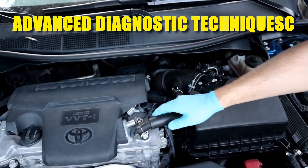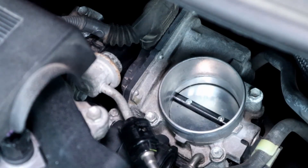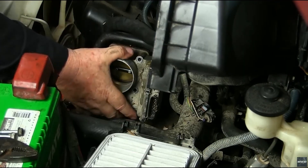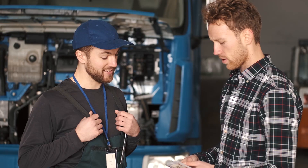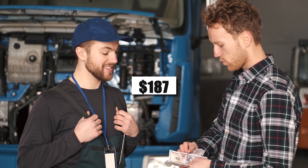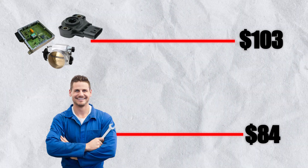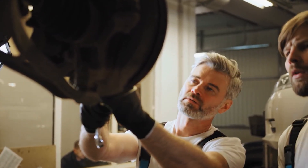If you still have no luck, look at the accelerator pedal position sensor — it's less common but could be the culprit. If that's not it, consider testing or replacing the throttle body actuator or motor. Fixing a throttle position sensor can vary in cost depending on your vehicle and location. On average, expect to pay around $187 in total — approximately $103 for parts and $84 for labor. Getting a specific quote from your mechanic is always a good idea.